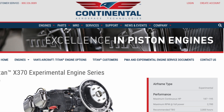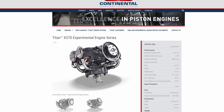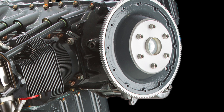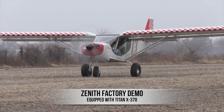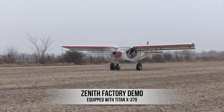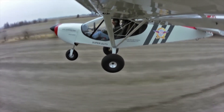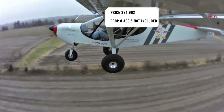Our first engine is the Continental Titan X370 Experimental Series engine. This is a four-cylinder 187 to 195 horsepower engine, depending on how it's set up, rated at 2,700 RPMs. It has a 2,000 hour TBO, can be carbureted or fuel injected, and has a 277 to 296 pound dry weight. It can be outfitted with a constant speed or fixed pitch propeller and comes in at about $31,982 with crating and shipping.